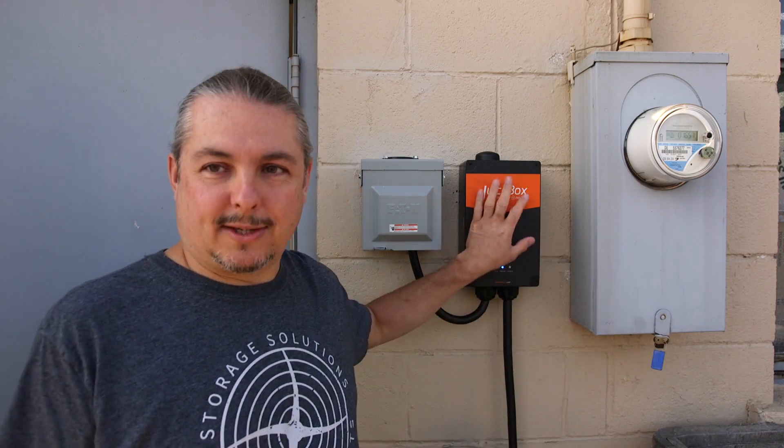Now the big question: how much does it cost to charge? At the higher commercial rate from DTE — the energy company in the Detroit area — which I think is 16 cents per kilowatt hour, I've figured that 300 miles costs about $11–$12 to charge the car. That's at peak energy pricing. You can program the Juice Box to only charge off-peak. According to DTE, peak energy is between 3 and 7 p.m., when they charge you a higher rate, and less at night.